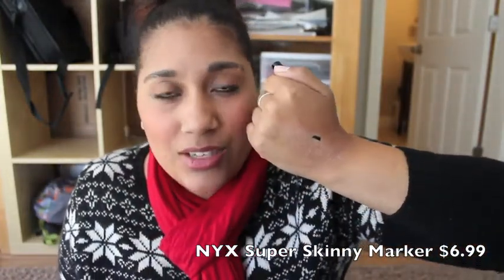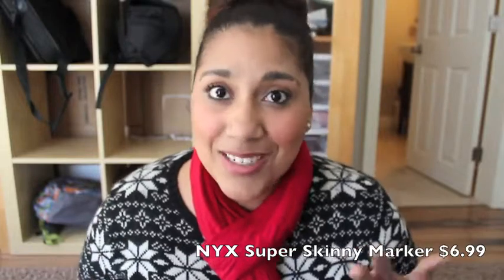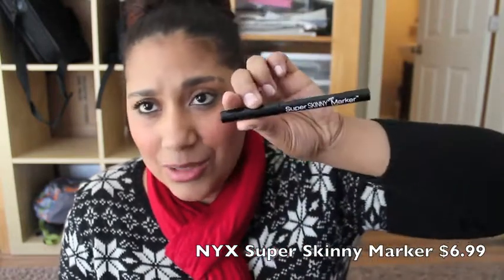Next is the NYX Super Skinny Marker, which I had already used up and needed to replace — it's so awesome. It gives you a nice precise black line and is really great for people who aren't good at liquid eyeliner but still want to do a winged eye or cat eye look. I'll be honest — I am terrible at liquid eyeliner and I will fully admit that.